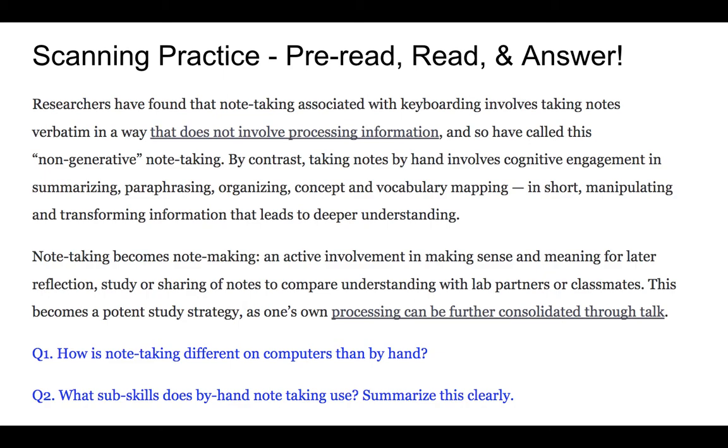Now scanning practice. This process is slightly different: first pre-read the questions, then target keywords while reading, then find the answers. Question 1: How is note-taking different on computers than by hand? Question 2: What sub-skills does by-hand note-taking use? For question 1, look for 'note-taking by hand versus computers'; for question 2, look for the skills involved in handwritten notes.